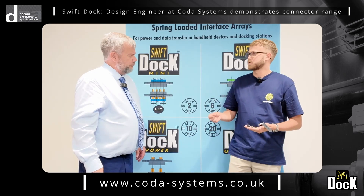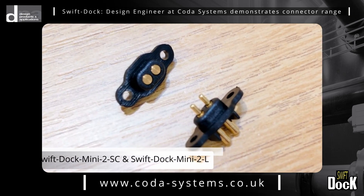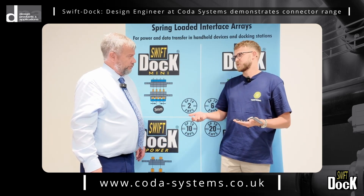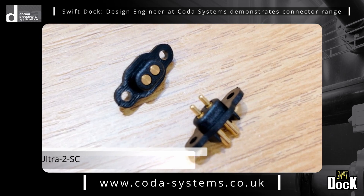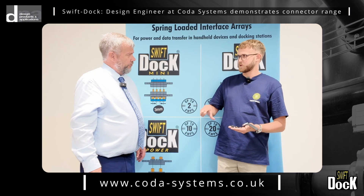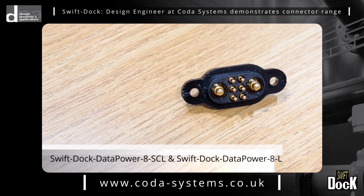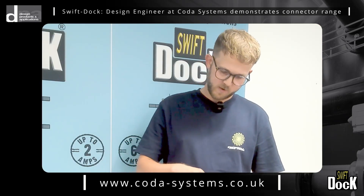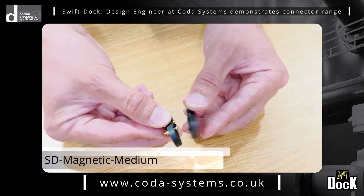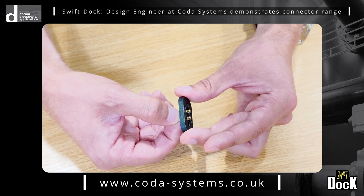Customers were asking for different types of connectors — smaller connectors — so that's where the Swift Dock Mini came in. This is a much smaller connector at three millimeters pitch. Then other customers wanted more power transfer, so we developed the Swift Dock Ultra, which allows up to 12 amps of connection. They also wanted data transfer, so we developed both data and data-power variants, which can either just transfer data or transfer data and power. You can also buy a magnetic connector or a regular cover.